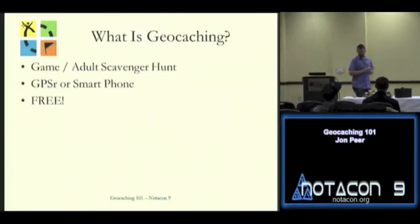So what is geocaching? At its very base level, it's a game or adult scavenger hunt. There are some family-friendly caches depending on the cache, but for the most part it's kind of an adult-aimed game. Basically, it's a game outside using GPS — adventuring, seeing what you can find. GPS is the primary means of finding caches.